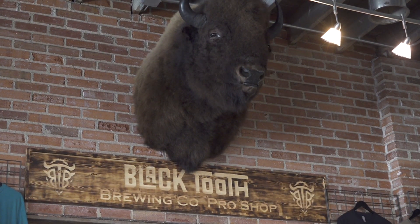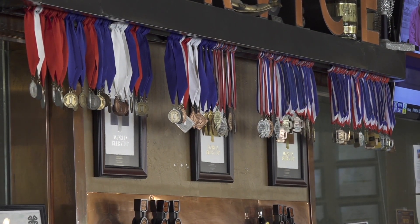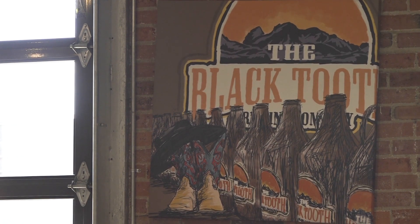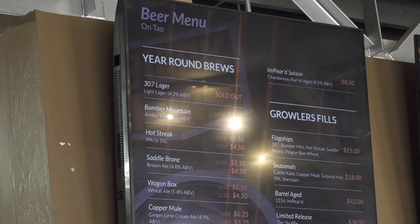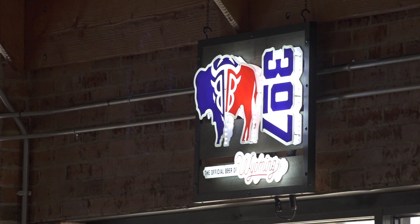Bomber Mountain Amber is probably our second most popular beer. That one wins awards too, just like Saddle Bronc. All our beers are award winning. We have Hot Streak IPA — those are mostly our flagships. We also do some seasonal beers and have our barrel age program. We always have our anniversary beer, which is an Imperial Scotch Ale aged for a year in Wyoming Whiskey barrels. We try to do some more experimenting.